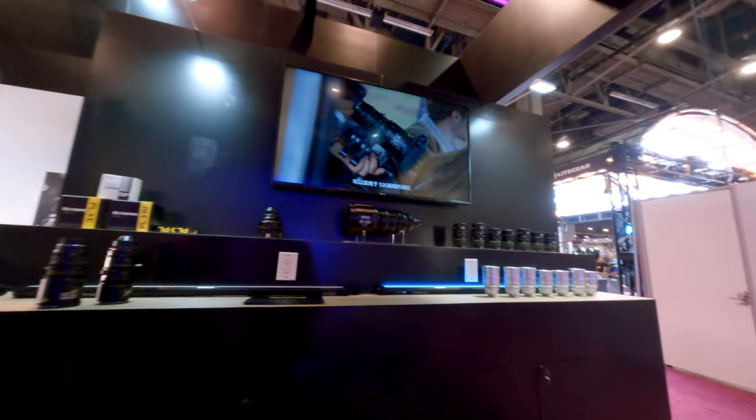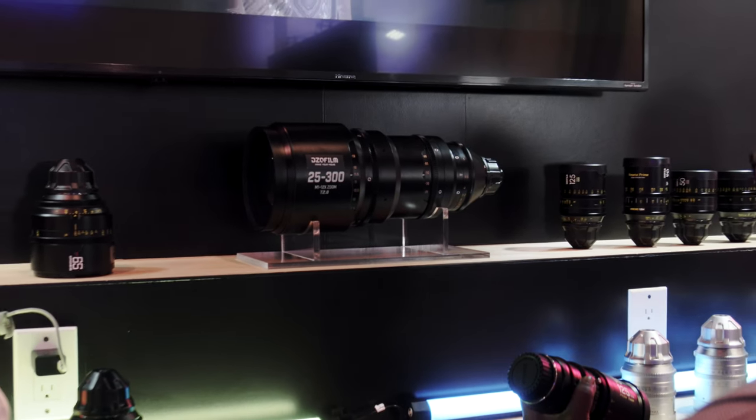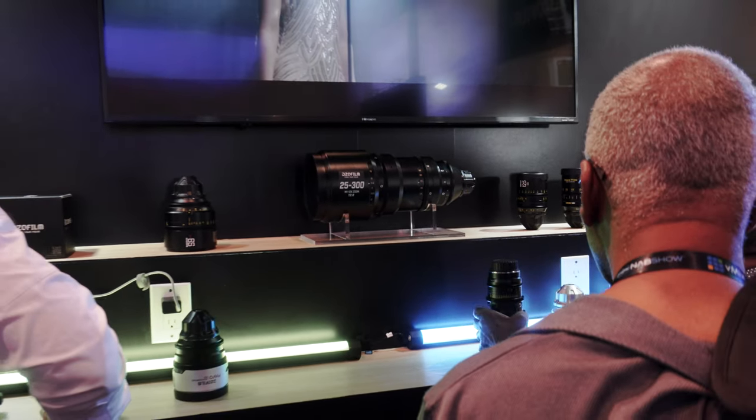Another new lens from Diesel Film is the 25-300 T2.8 — a pretty cool zoom lens.